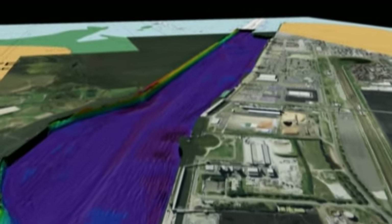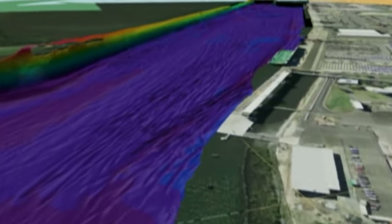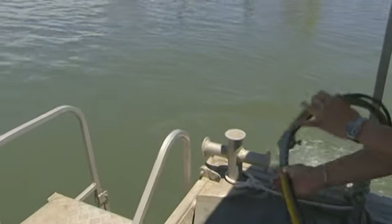The Port of Brisbane uses the latest technology to ensure dredging is as accurate and effective as possible. 3D surveys of the river and seabed first identify precisely where dredging is required. Then divers take core samples from up to 50 different locations every year.